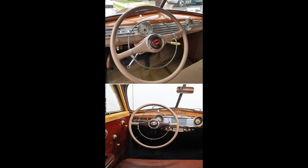Moving to the dash region: both the 41 and 48 have the same exact layout, but the gauge faces are different. Which do you like better? Let us know in the comment section below.